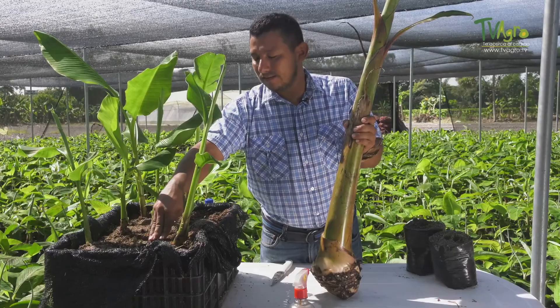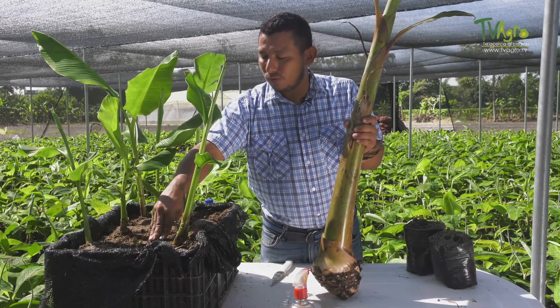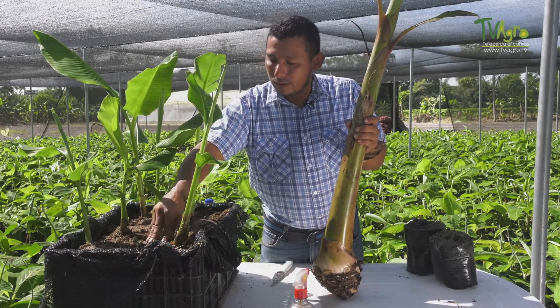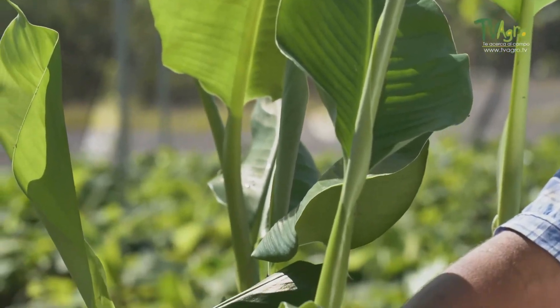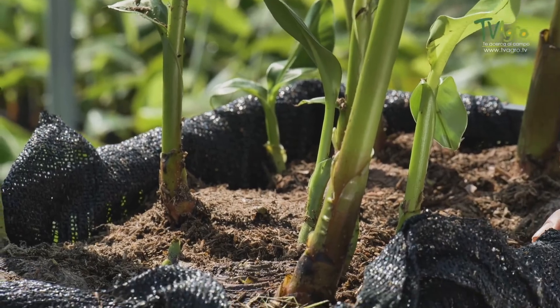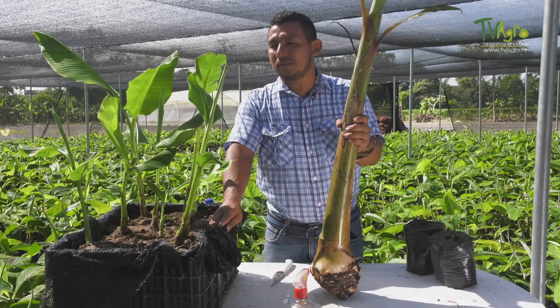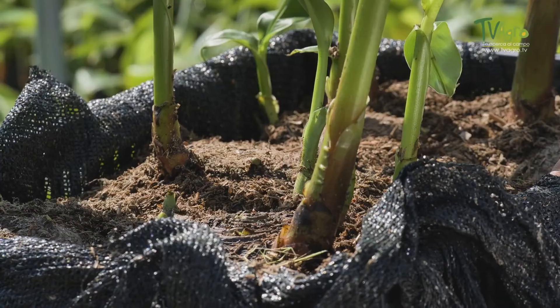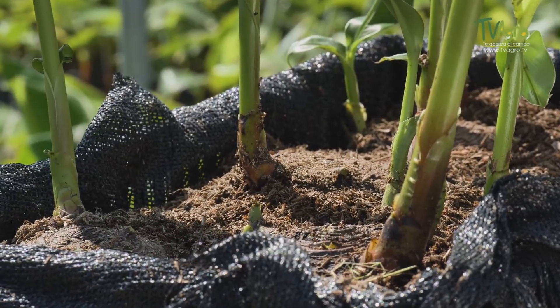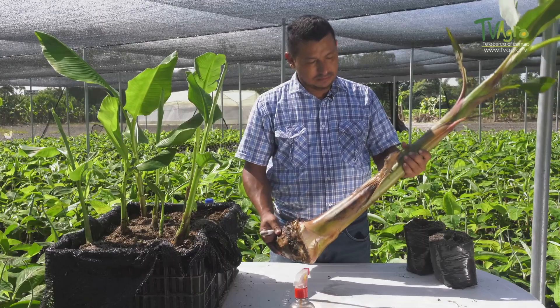On average, we can take out 10 to 12 plants per corm. On top of that, as this corm comes from a selected mother plant and the banana is asexually propagated, all these offspring have the same genetic information as the mother plant. We will therefore have a very productive plant that with good management will be equal to or superior to the initial plant.